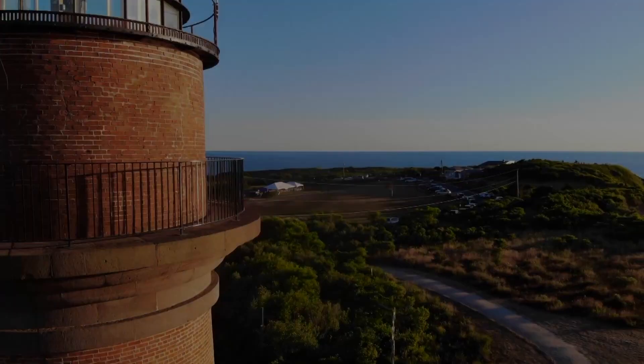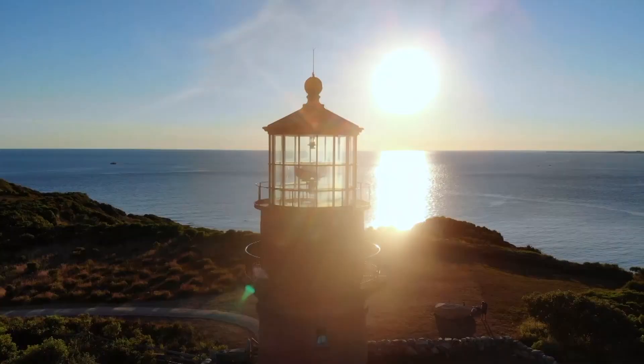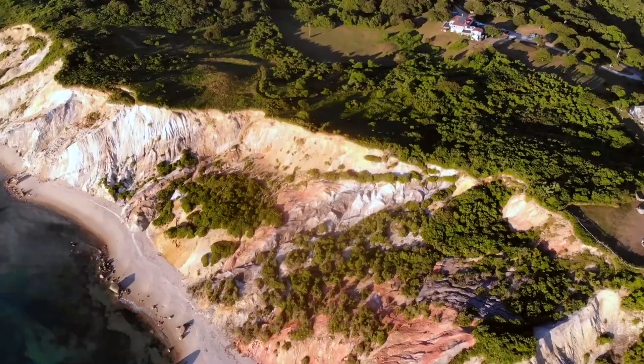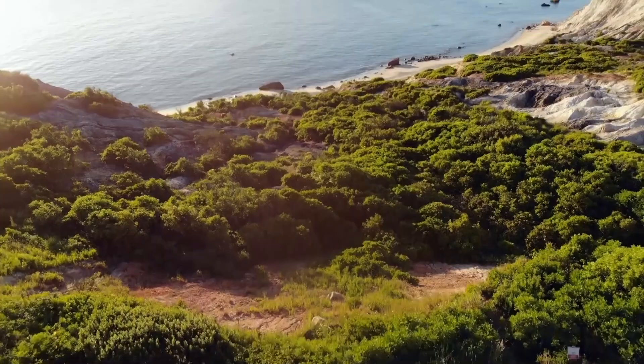1. Visit the Gay Head Lighthouse. You should visit the Gay Head Lighthouse in Martha's Vineyard because it is a historic landmark with stunning views of the coastline and ocean. The lighthouse stands atop a picturesque clay cliff, offering visitors a unique and memorable experience of the island's natural beauty.